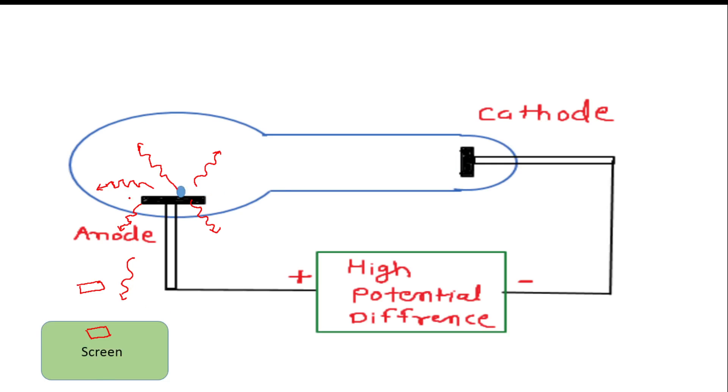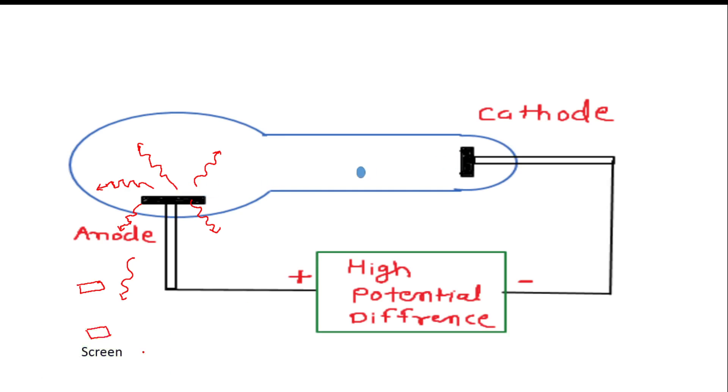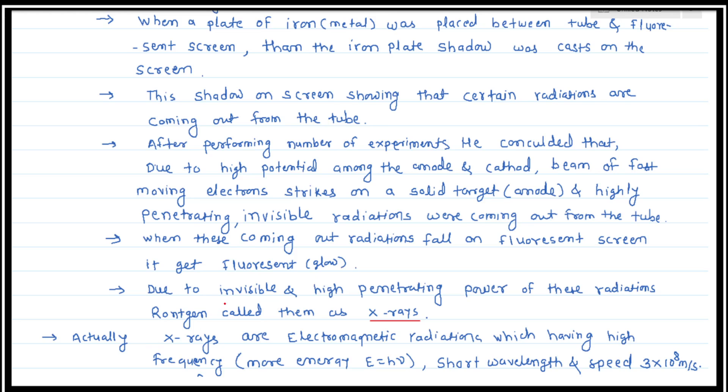Highly penetrating radiation are emitted in all directions and fall on the screen, causing the fluorescent screen to glow. He concluded that these radiations are highly penetrating, invisible radiation — not visible to human beings — coming out from the discharge tube. When these radiations fall on a fluorescent screen, it glows. Due to their invisible and high penetrating power, Rontgen called them X-rays.